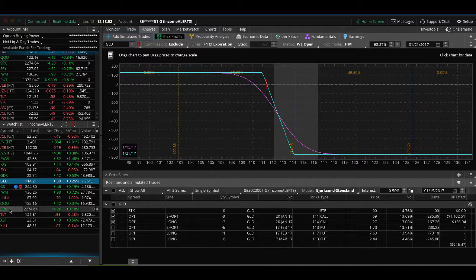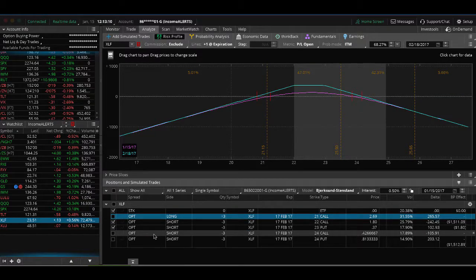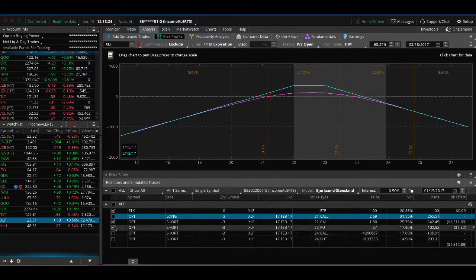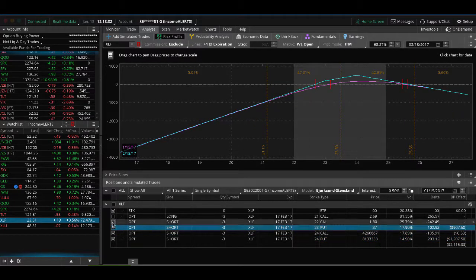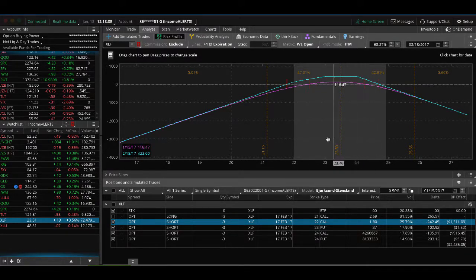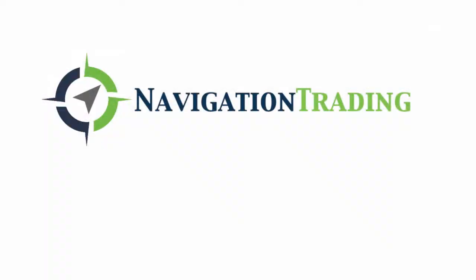In XLF, we have an adjusted strangle rolled from January to February, slightly in profit, plus an additional straddle we added to collect more credit — also in profit. Together they create a wide break-even range; we'll manage them as two separate trades. XLU was already exited. That wraps up all the trades from last week and the current open positions. Looking forward to more good trades this week — talk to you next week!